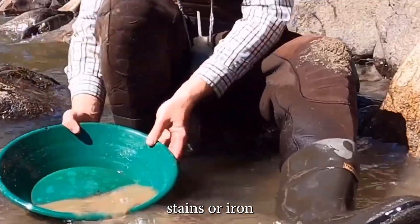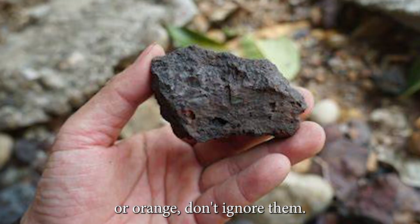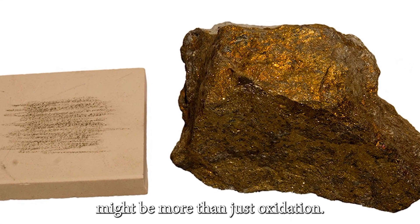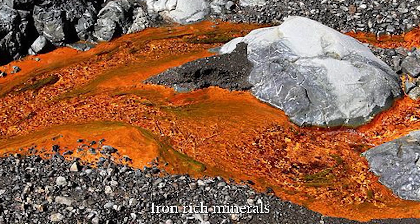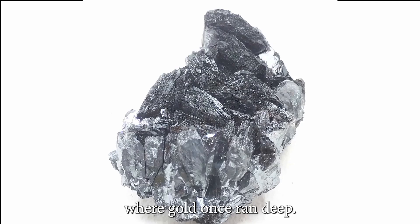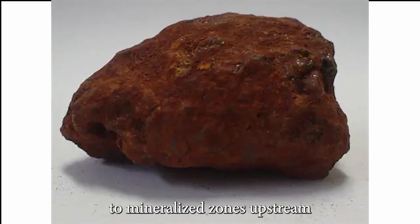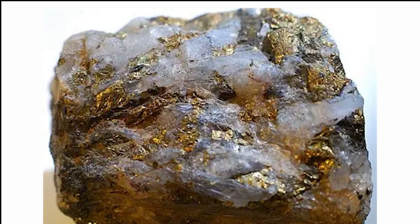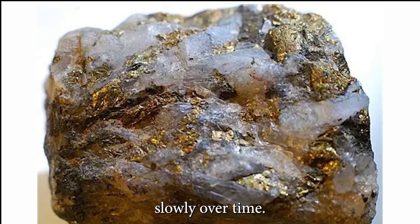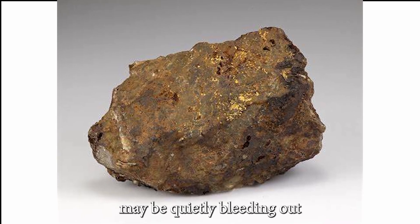Rust-colored stains or iron indicators: if the rocks are blushing red or orange, don't ignore them. That rust you see might be more than just oxidation. Iron-rich minerals like limonite or hematite often appear in the same places where gold once ran deep. These stains point to mineralized zones upstream, and possibly gold-bearing quartz veins that are breaking down slowly over time. Where iron bleeds, gold may be quietly bleeding out with it.